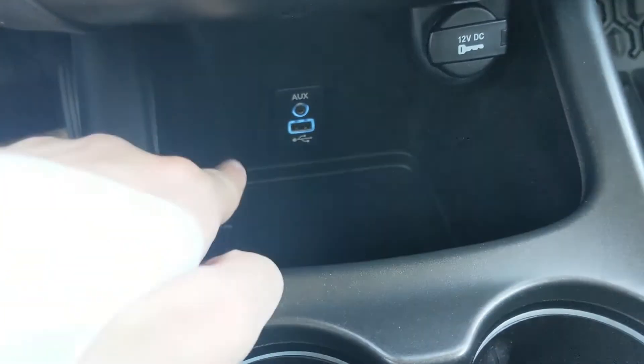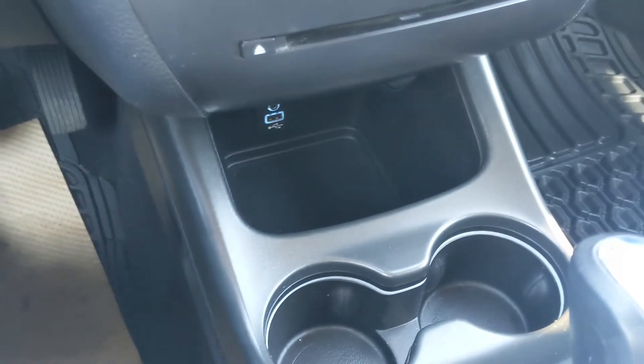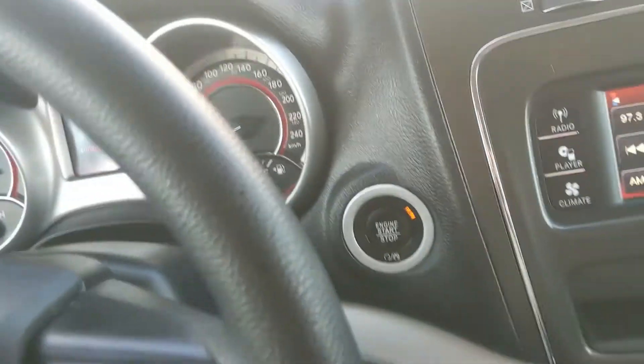Below the media controls, there's a cubby with auxiliary and USB inputs as well as a 12 volt power outlet, so you can plug in, charge, or hook up your audio. This vehicle also features push button start — no need to fumble with keys, just keep them in your pocket or purse and you're good to go.